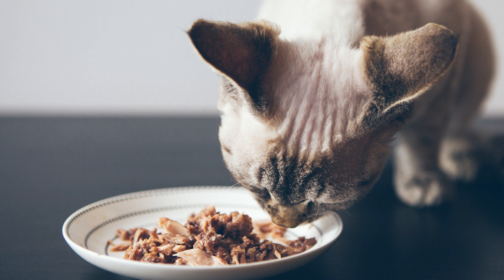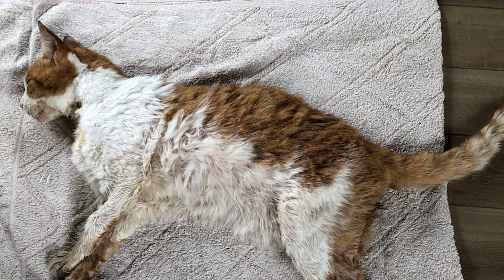In severe cases, cats may become dehydrated, have a loss of muscle mass, and show signs of neurological problems.